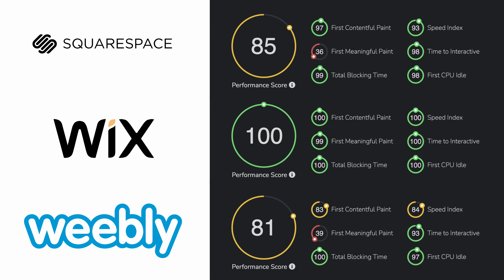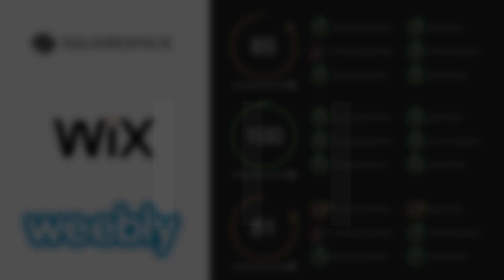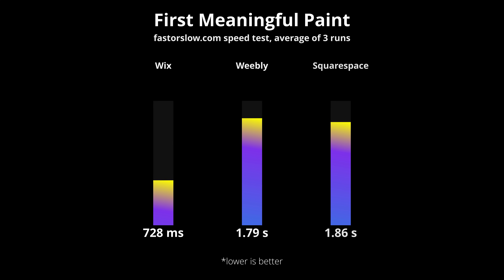Here you can see that Wix killed it across the board in terms of performance with a perfect score, and this is because the Wix servers responded significantly faster than both Squarespace and Weebly. Not only that, but Wix was the only site to load its primary content on the screen in less than one second, while Weebly and Squarespace took nearly two seconds to load on average.